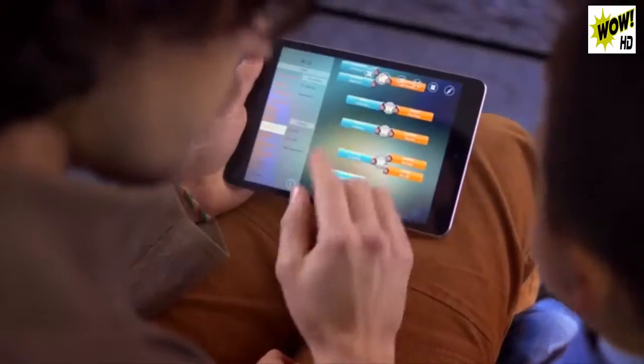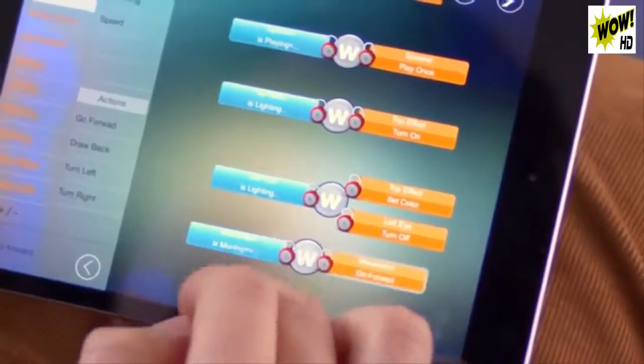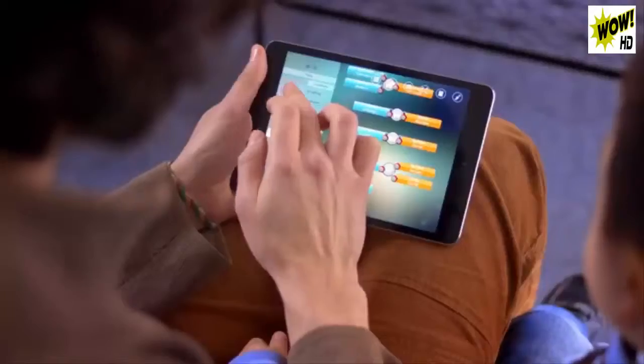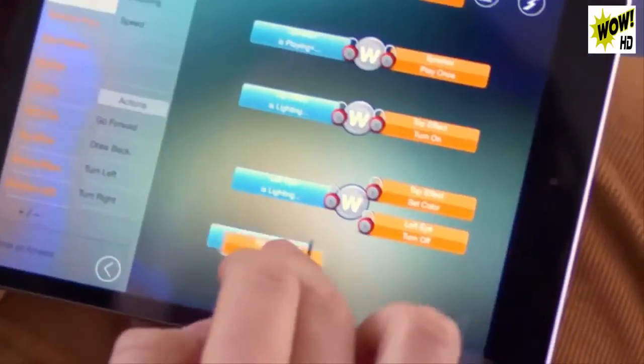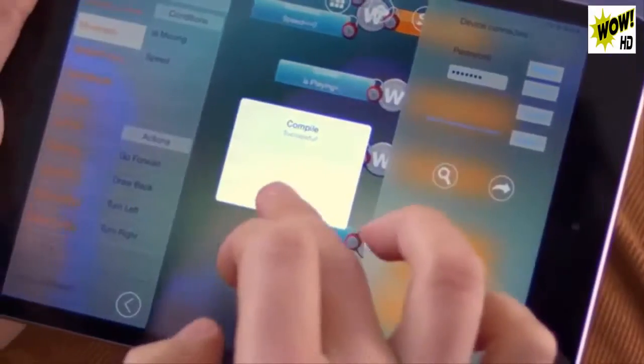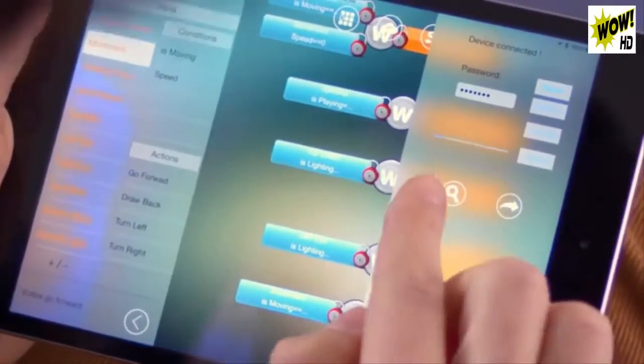Vortex's app allows kids to learn to program their robots in a fun, simple, and educational environment. By abstracting complicated actions and visualizing the process, the app teaches the basics of programming without any coding or advanced skill. Learning by doing has never been easier.